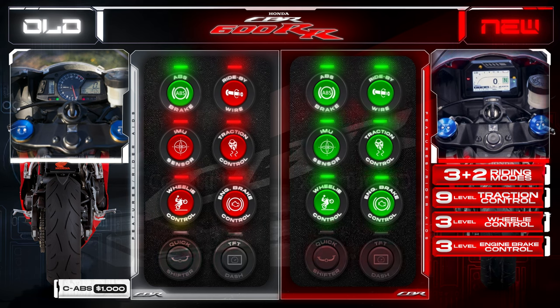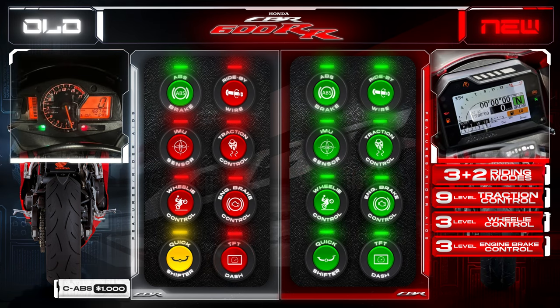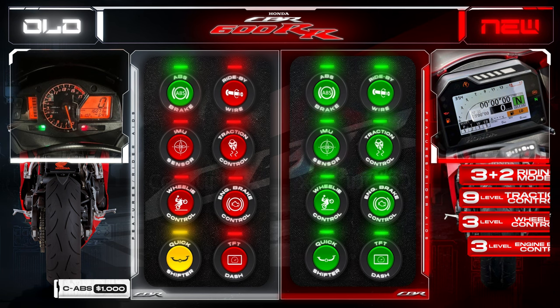On top of that, the quickshifter now comes standard, working for both up- and downshifts. There's also a full TFT display on the dash, replacing the old analog LCD combination dash. In addition to all of that, the new CBR now also features full LED lighting.